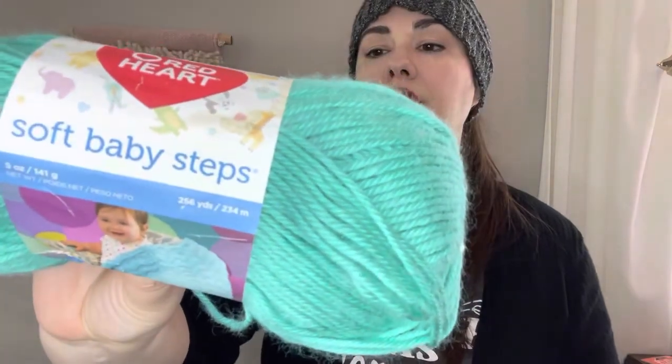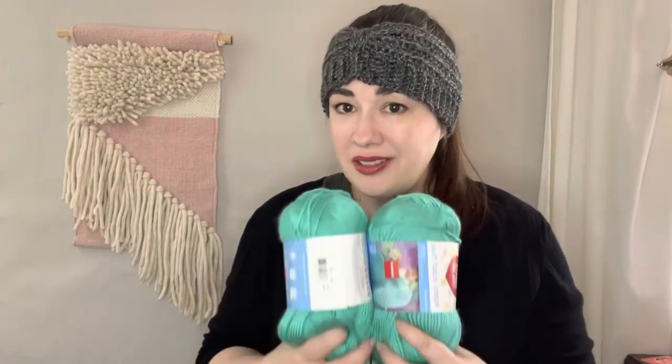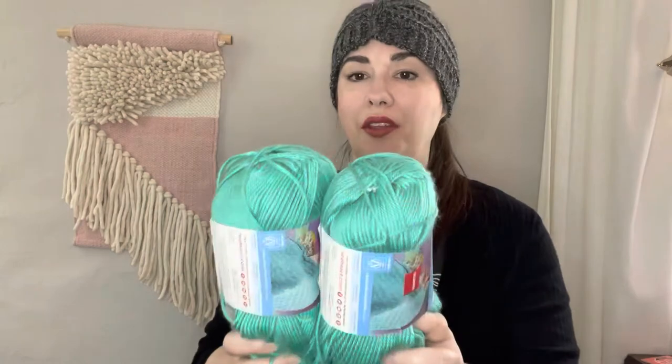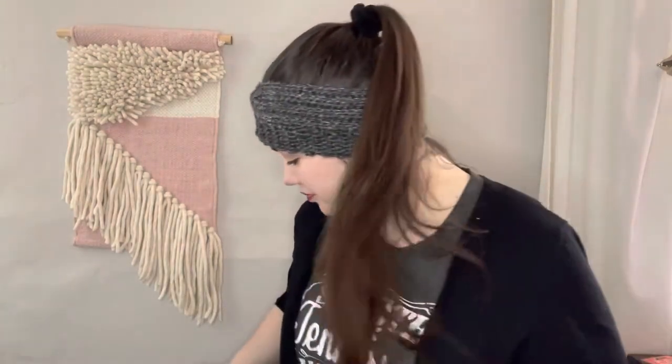The next ones I got were Red Heart Soft Baby Steps — I haven't ever used this one either. The color is jade and it's a medium weight four, 100% acrylic, machine wash and dry. It's extremely soft, even softer than the Baby Hugs, and it has a pretty sheen to it. I picked up two of these. They have a clearance sticker for $2.97 from what I think is Walmart, so it was $3 for the two — happy with that purchase.